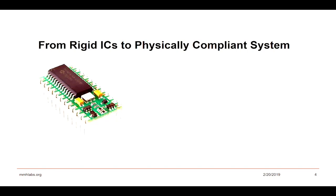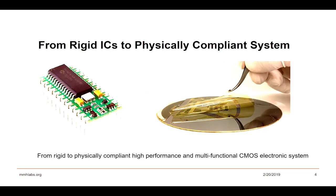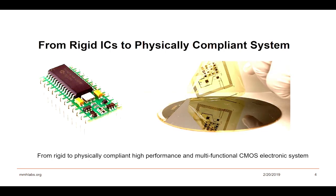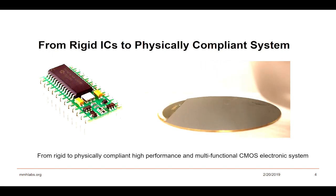Over the last couple of years, these kinds of electronics that we have known for decades, we have worked to come up with something and to transform them into something like this, which essentially shows a fully flexible, physically compliant, high-performance electronic system like this in my hand.